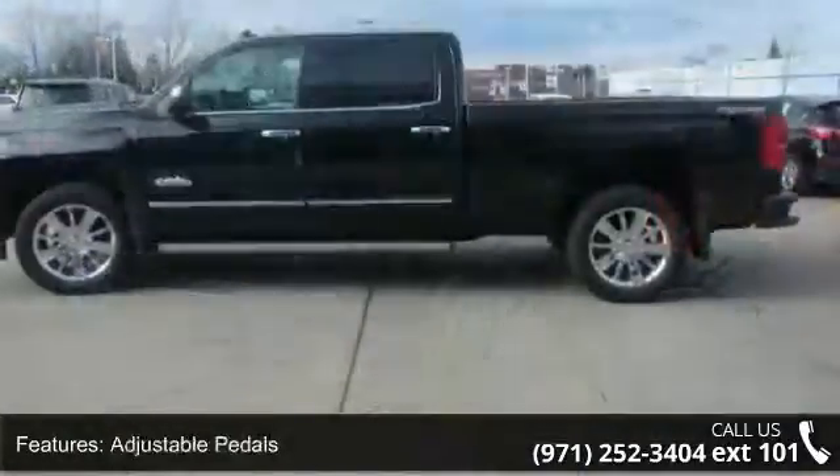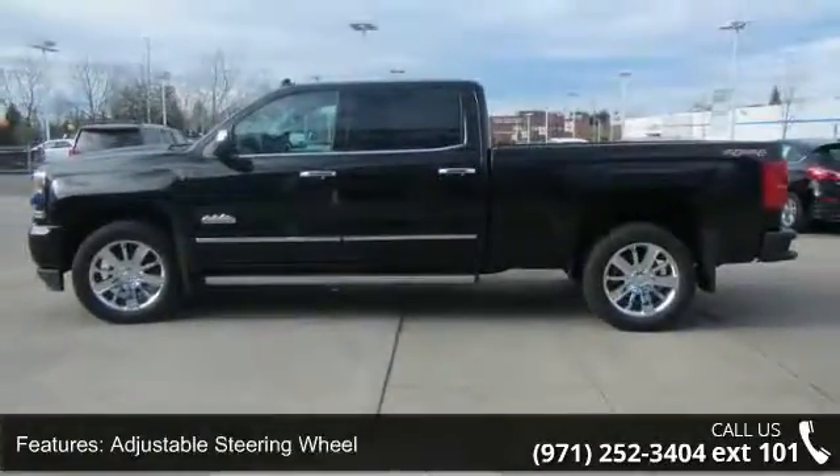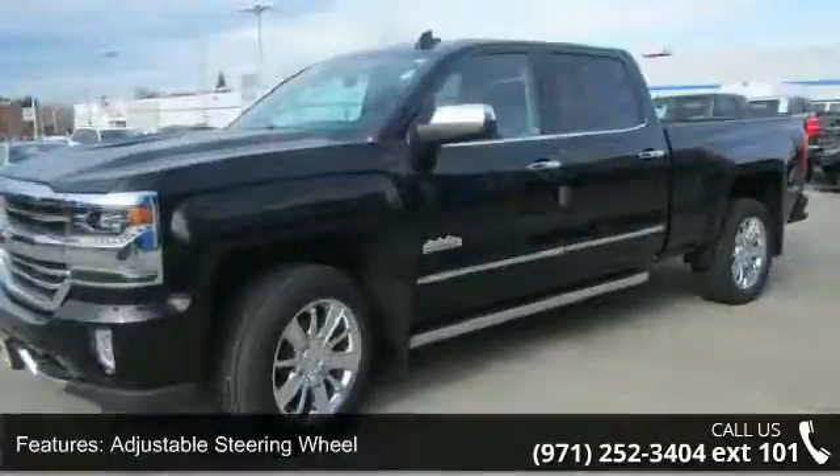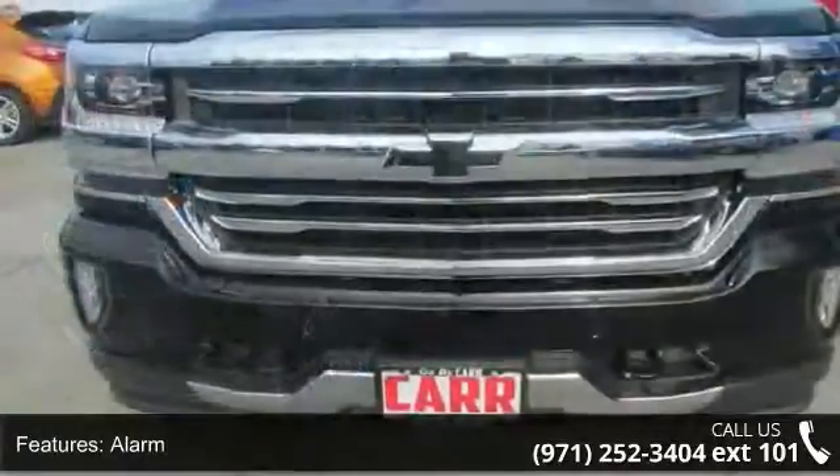If you are looking for a new truck, this might be the one. This vehicle shows low mileage and has a smooth ride. Let us put you in the driver's seat today. Call or click to schedule a test drive.